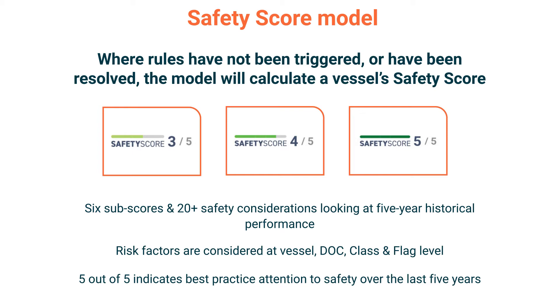Age is also not included in the safety score model. However, in the case of dry bulk vessels, only those over 14 years old that have a valid RightShip inspection are included for safety score model calculation. The result is a model focused on clear performance indicators that operators can proactively improve.